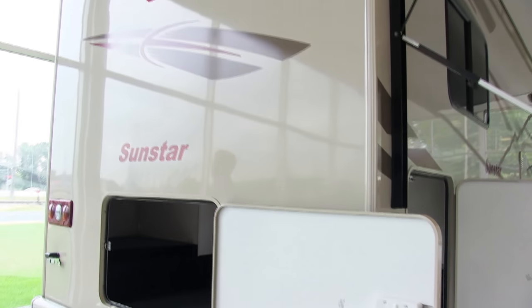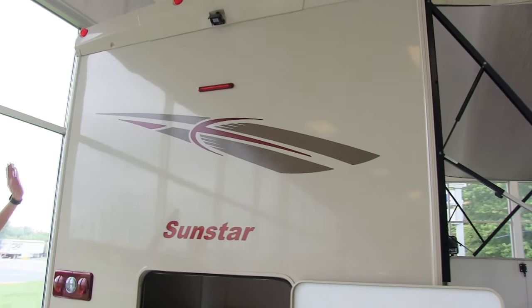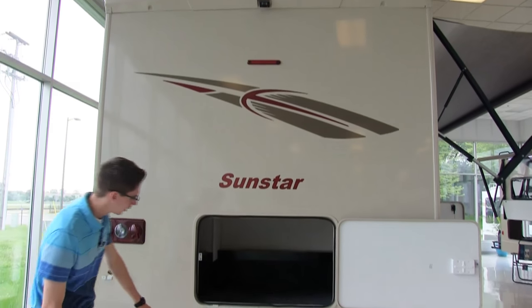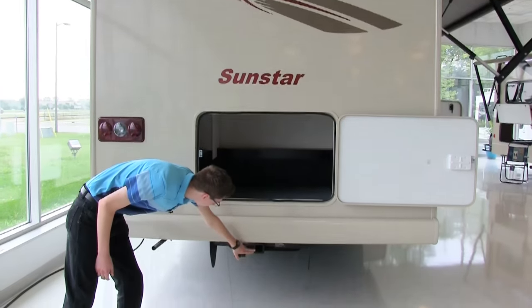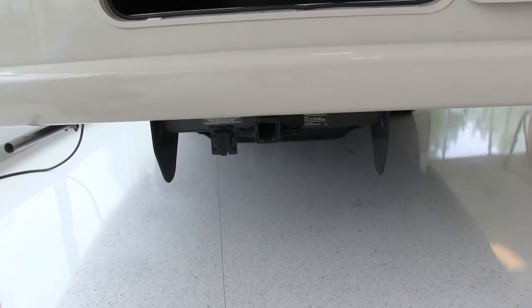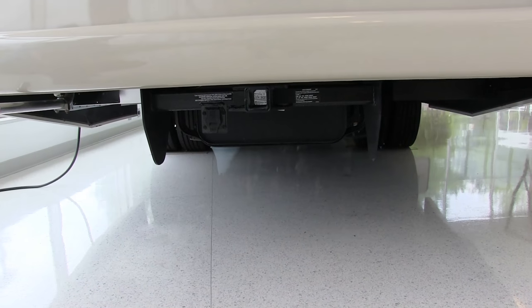On the back side of the Sunstar we have a colored backup camera with LED lights, a 5,000-pound capable hitch, seven-pin connectors, and auto leveling jacks that are just not down right now.